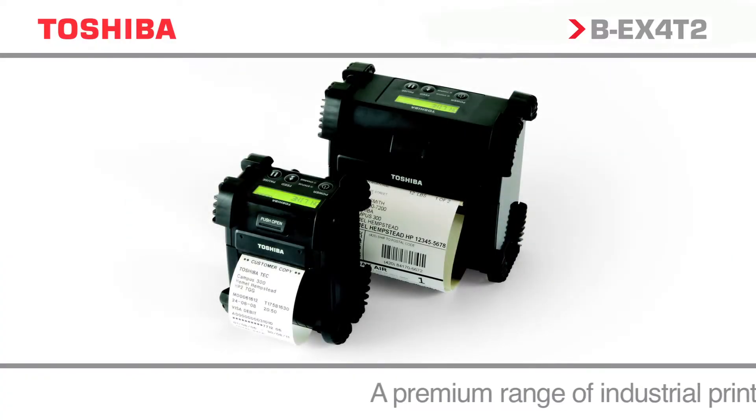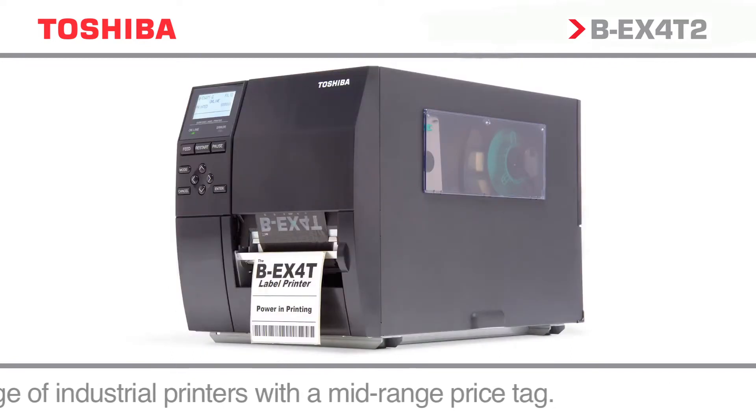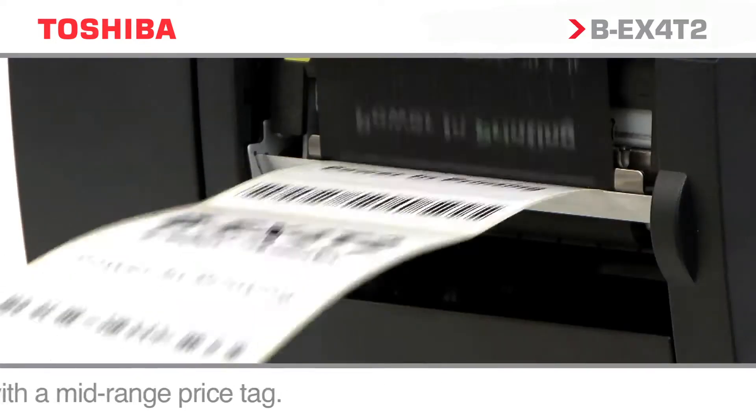Toshiba has the complete range of printing options, from compact portable products to desktop to high-performance industrial solutions for heavy-duty printing.